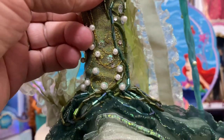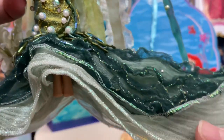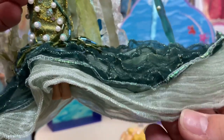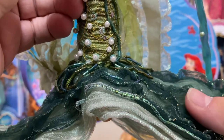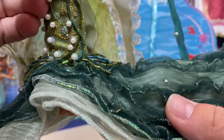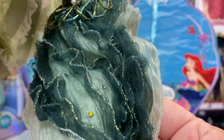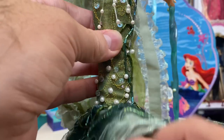Her tail fin is extraordinary — it has multiple layers of fabric that give just a little hint of shimmer. One layer has gold threading running through it, and there are gems scattered in the tail itself, consisting of both goldish-green and clear stones. It's a beautiful design with all the details, pearls, and embroidery really nicely done.